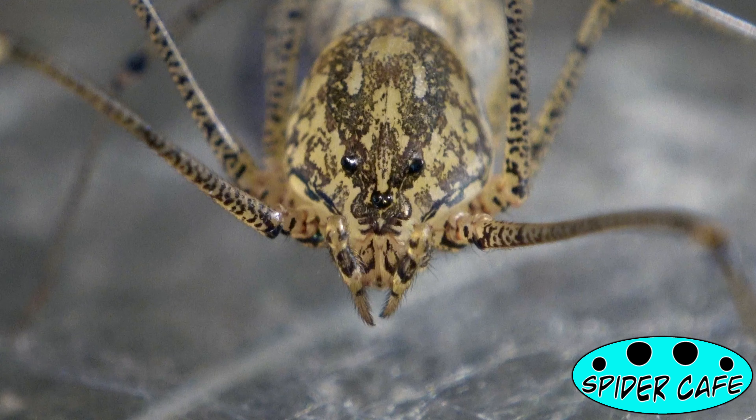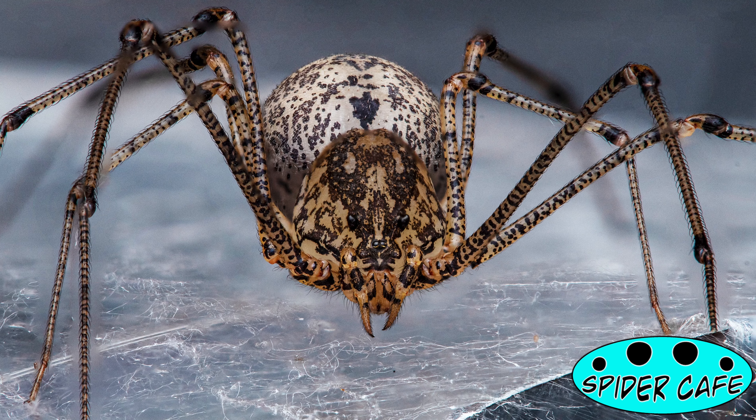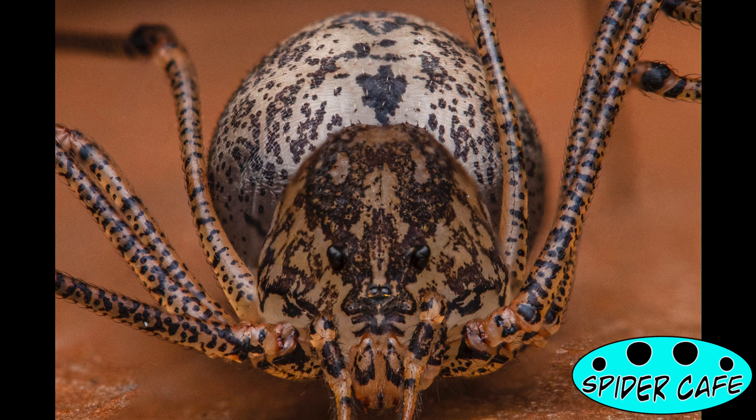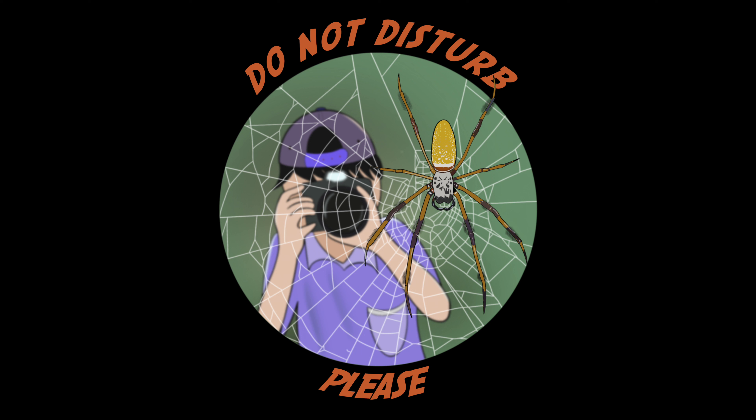We are still trying to catch our spitting spider on camera with the venom, but for now we got some cool macro footage that you guys are watching here. Yesterday was actually the first time we saw this reclusive creature during the day, so I had to take advantage of it and take some pictures as well. Hope you guys enjoy our mini clip and I will see you soon. Ciao!